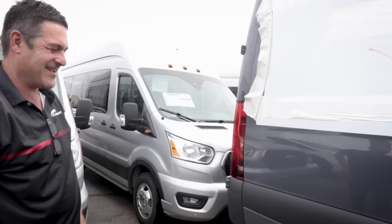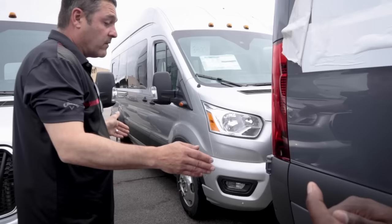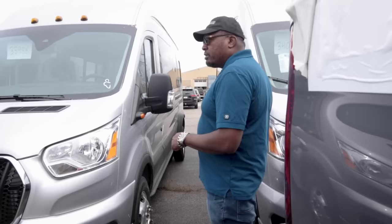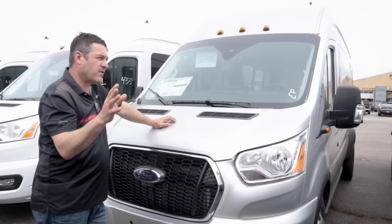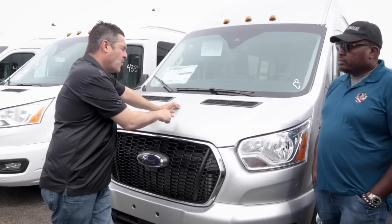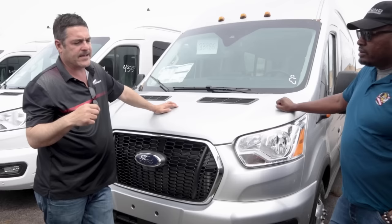The Ford Transit rear wheel sticks out quite a bit — that's just something to be aware of. When these Transits come in, we do a Sumo Springs upgrade. Right now as they sit bare from the factory, they don't have that yet. Our Dodges are built in Mexico, shipped to the Port of Baltimore, then freighted to us by truck trailer.